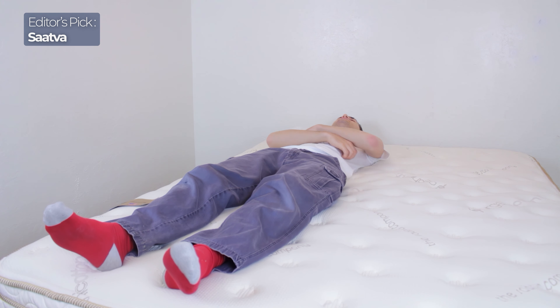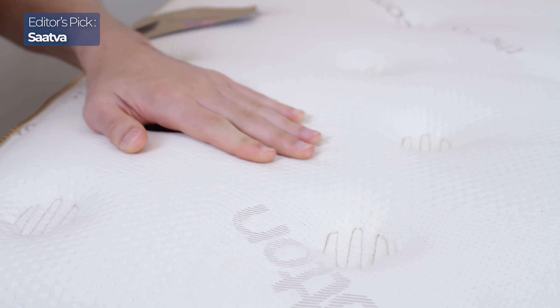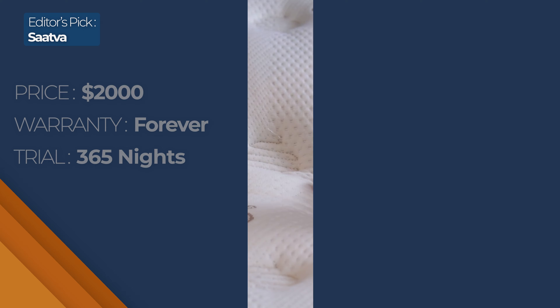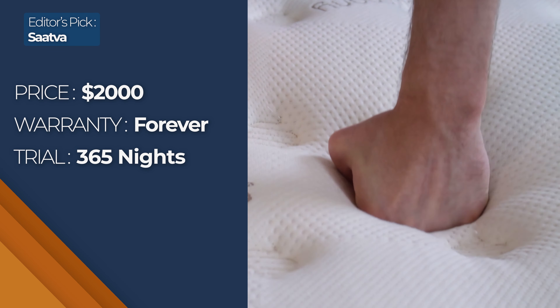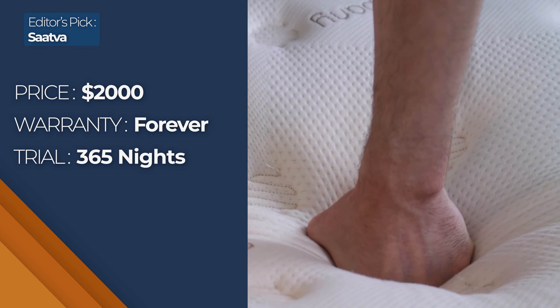When laying on Saatva, I notice it feels more like I'm laying on top of the mattress rather than in it. I don't have a sinking-into-the-bed feeling that I'd get on a memory foam bed. It feels really durable and supportive, which I think is awesome for heavier people or back and stomach sleepers. This bed feels really responsive — exactly what you'd expect from an innerspring bed — so changing positions is almost effortless.